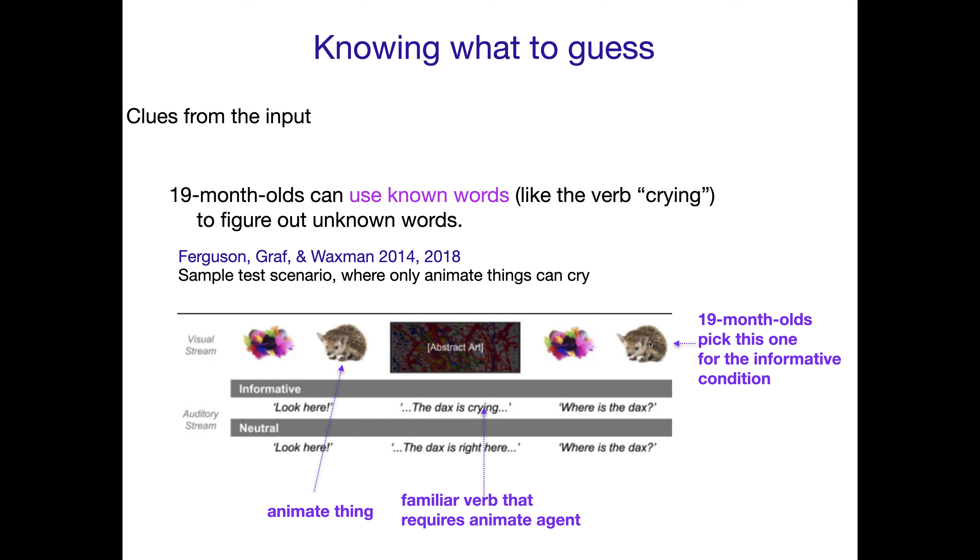And 19-month-olds do pick that one. Versus if you say 'the Dax is right here,' well, that could be the fuzzy thing or the fuzzy creature — it's unclear which one. But the important thing is that 19-month-olds, like adults, when given an informative linguistic context — an informative word like 'crying' — can zero in on what 'Dax,' that new word label, refers to. The familiar verb that requires an animate agent tells you that's the Dax, and 19-month-olds are able to do this.